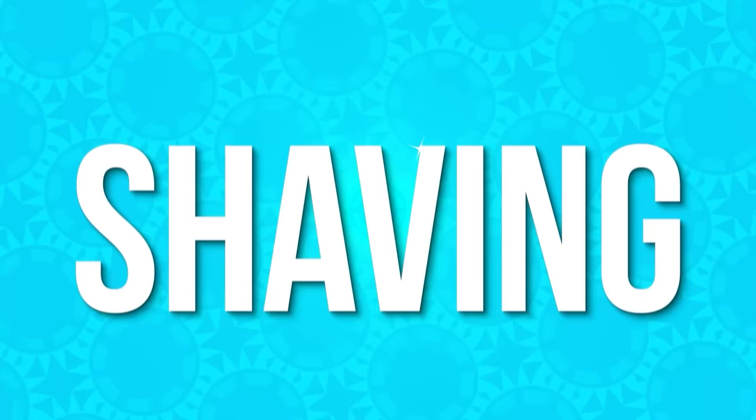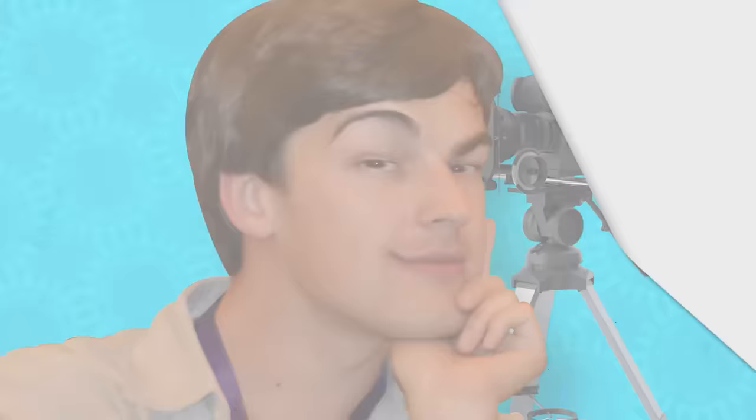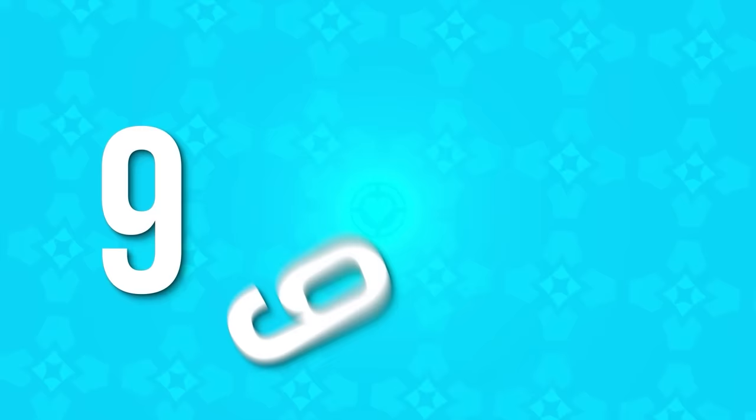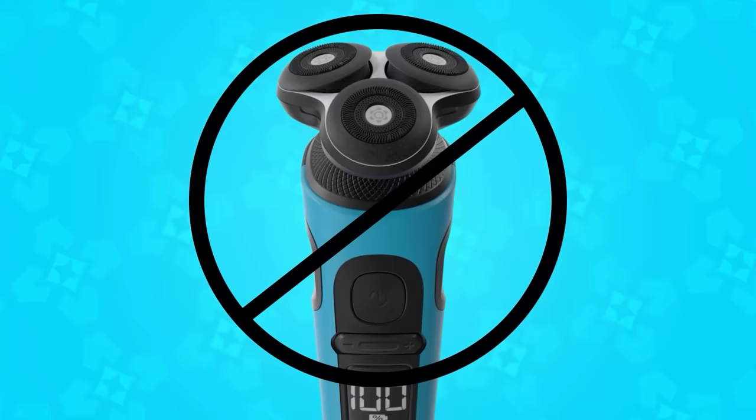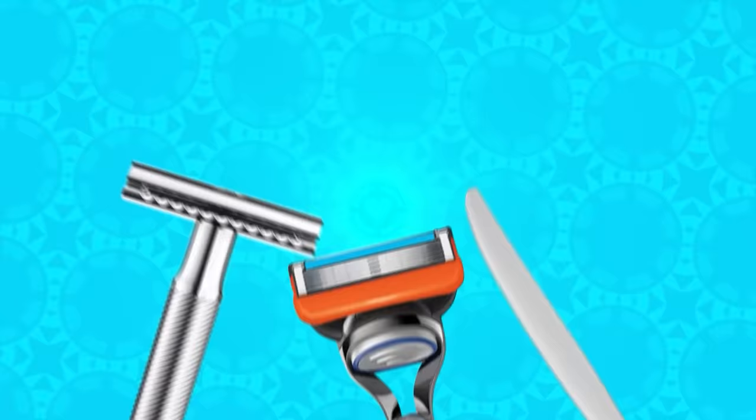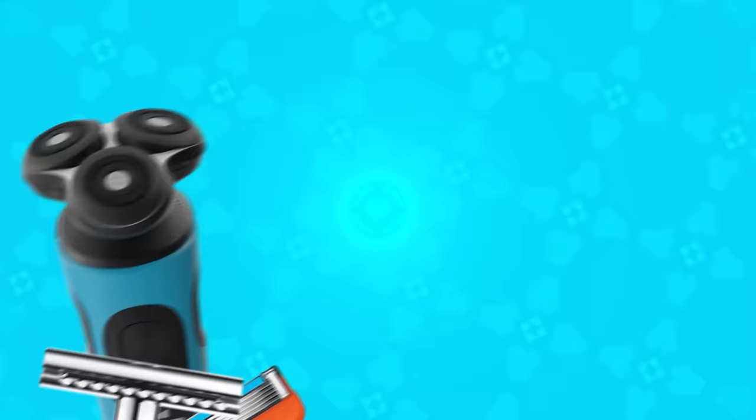I tend to be a clean shaven guy myself — and I'm not just talking about this eternally youthful cutout version of me. I shave pretty much every day regardless of whether I'm going to be on camera or not. I appreciate that baby smooth prepubescent look that it gives me. That said, for 99.99% of my shaves, I'm using an electric razor because it's fast, it's cheap, and it's effective. But when I mentioned that fact to the rest of the office, I was shocked to learn I was in the minority.